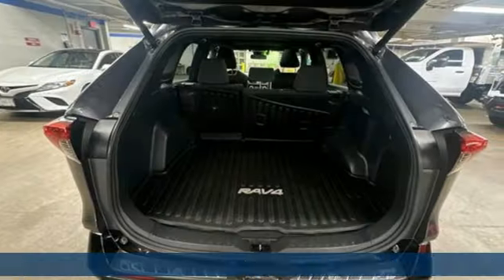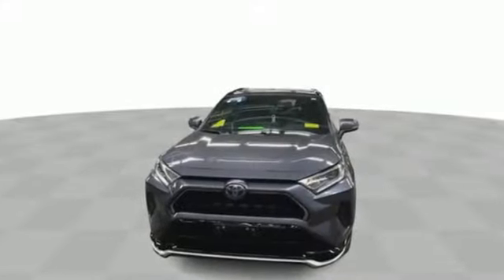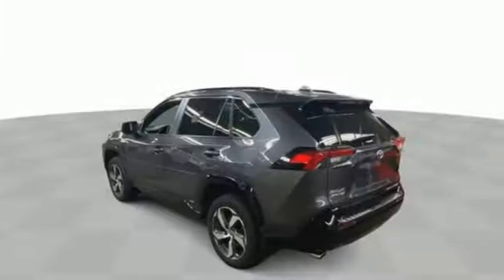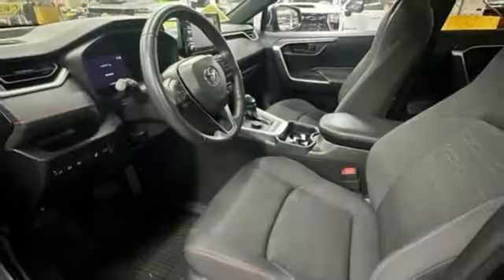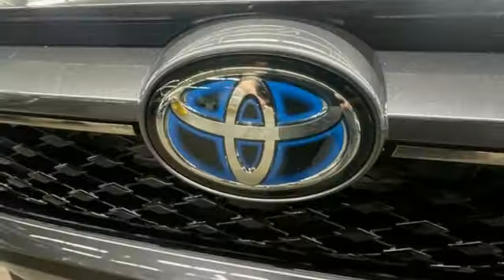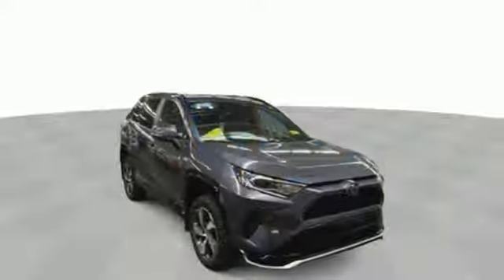It comes nicely equipped with features you'll love: inline four-cylinder engine, dual-zone climate control, smart device navigation, front heated bucket seats, Wi-Fi hotspot, streaming audio, active grille shutters, doors and push-button start proximity key, and continuously variable automatic transmission.